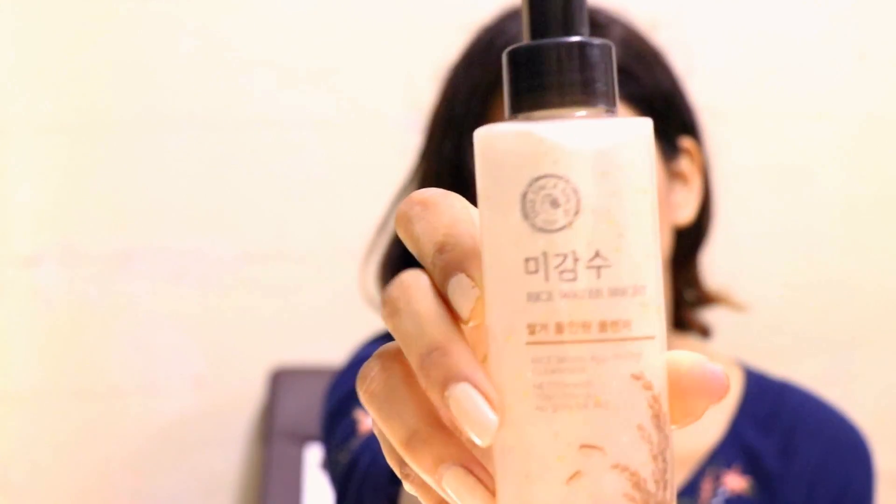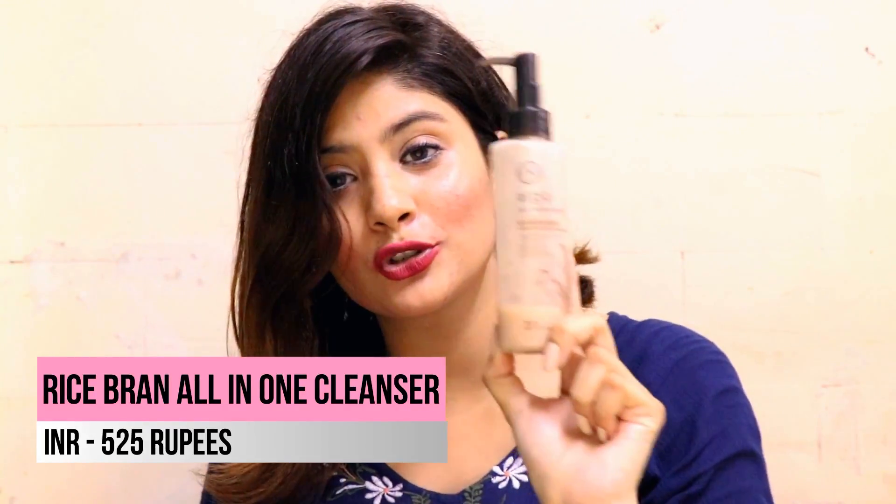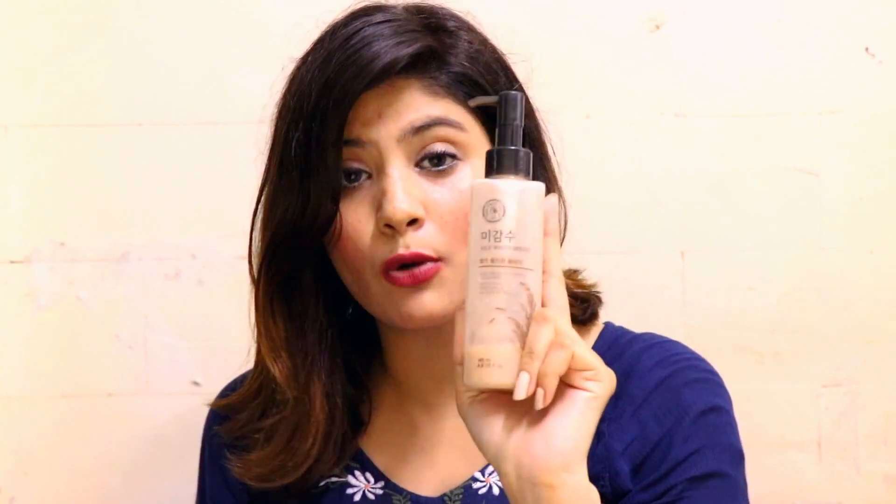That was it for The Face Shop, but there's one more product I want to recommend — the rice bran all-in-one cleanser. I've been using it for three months and it's pretty amazing, as you can see the bottle is almost over. You can use it to remove makeup and wash your face in one go — it makes your skin bright and takes out all the dirt instantly. A little goes a long way, and I'll definitely buy this again.